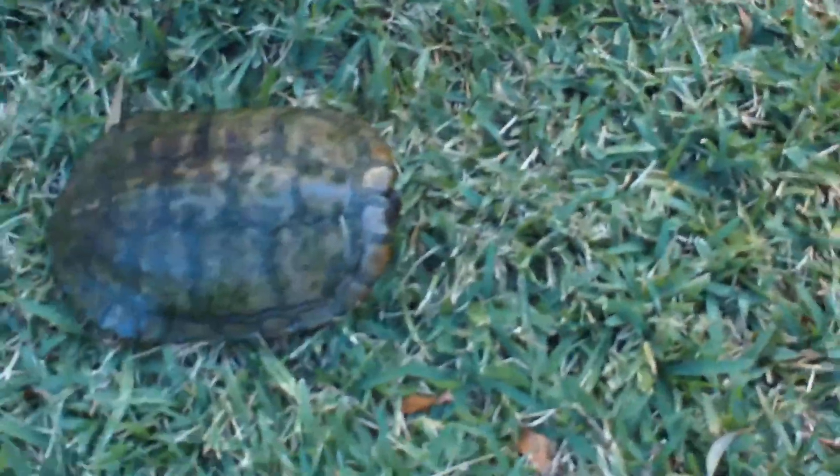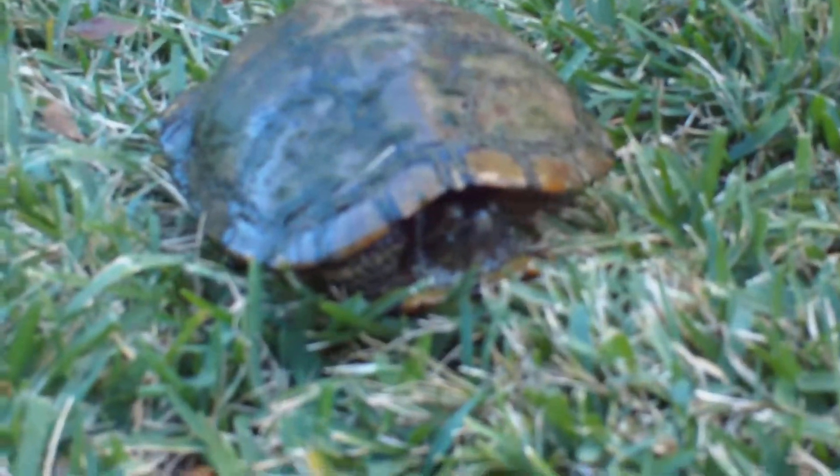I'm gonna get him now — he kicks hard and he hisses. I'll show you his scary face when he's out of the water. Okay, he's not mad anymore, but usually earlier he wanted to physically kill me.